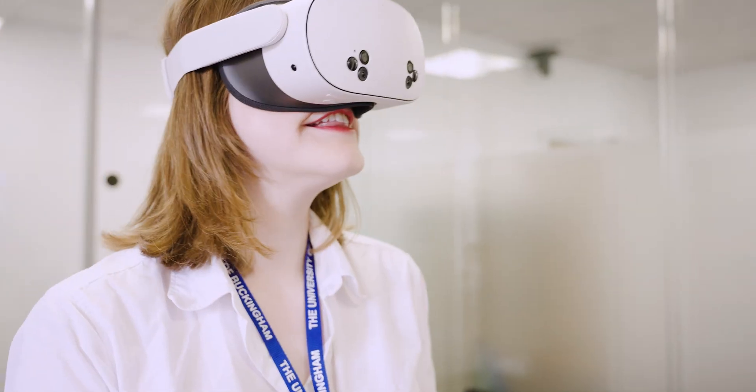We have three clinical skills rooms in the medical school like this one. This is where we come to practice our clinical skills, bedside manner with each other, models and even simulated patients.